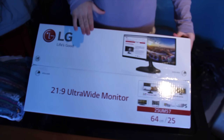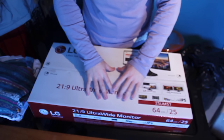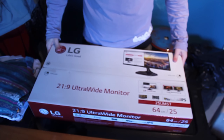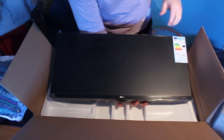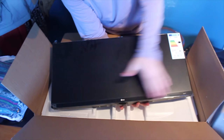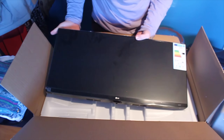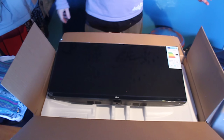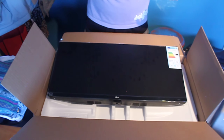Grace bought me an ultra-wide monitor! A standard 1080p monitor is about this wide, but the ultra-wide is even wider — when I'm editing the timeline is a lot longer, and when I play games on PC I'll have a wider field of view. Here's the monitor — you can see it's really wide. I hope it looks absolutely insane for gaming. Massive thanks to Grace — totally unexpected. I'm going to go set it up and show you guys what it looks like.